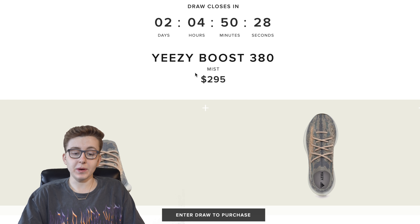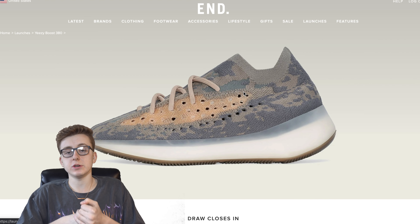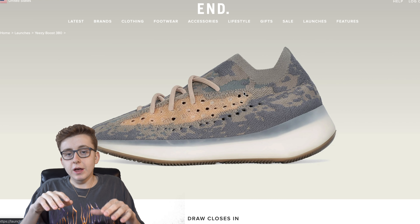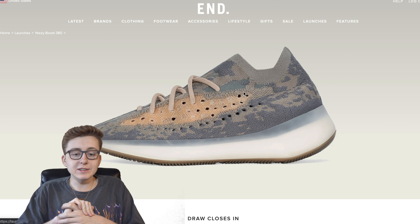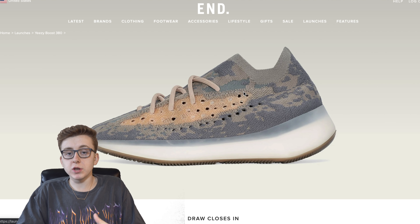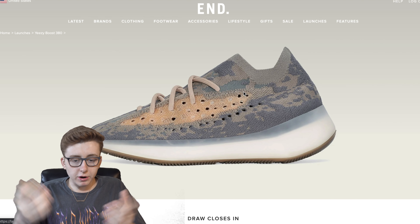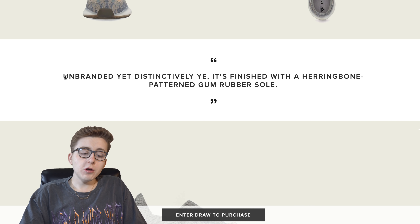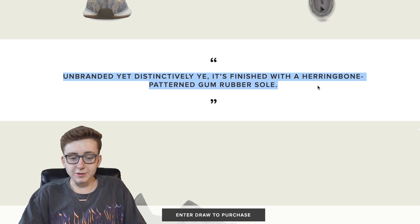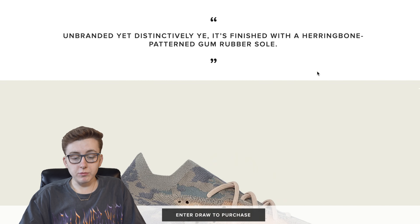I do not recommend entering this raffle on END because retail on END is more than resell right now. It's $295 retail plus $13.95 shipping on END, making it over $300. I would not recommend it. If you have an entry on END, cancel that ASAP. If you hate resellers, use common sense — go to StockX or support a local kid, buy it off Instagram or OfferUp. Do not pay over $300 for this shoe on END.